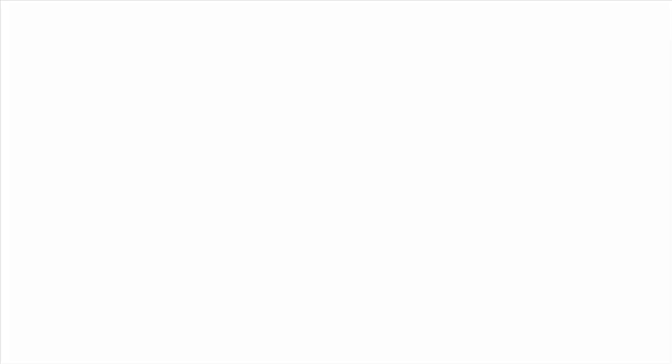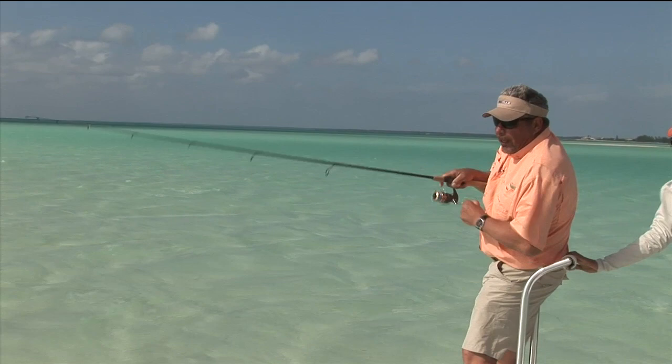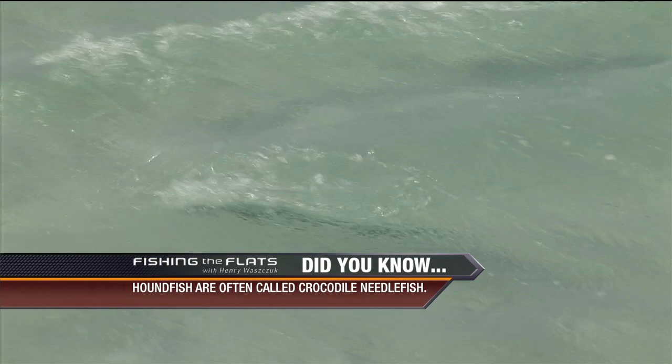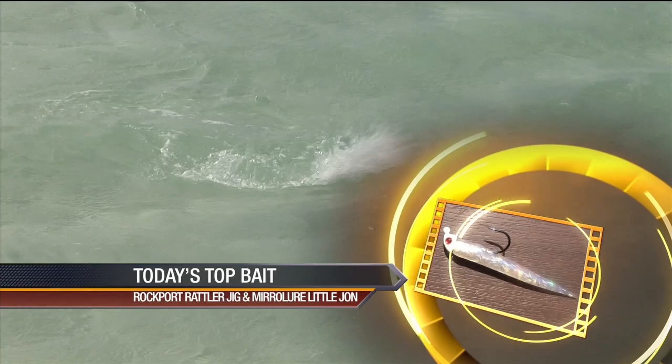Here he comes! He swirled at it — got him! Look at him jumping! I switched to the light rod just with a jig — that Rockport Rattler and a Mirror Lure, Little John. I'm using just fluorocarbon; took off the wire because these guys are getting really spooky. He's still jumping — and look at these teeth. They're blue! Everything's blue about them. Look at how he's thrashing his head.